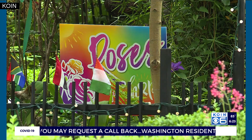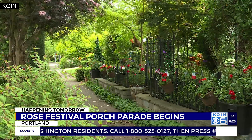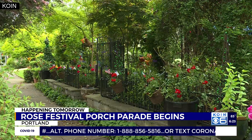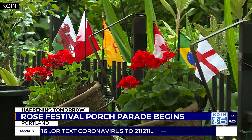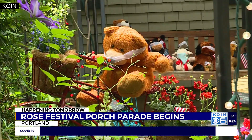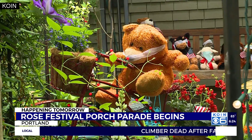That's not the only way to get in on the fun of this year's Rose Festival, because starting tomorrow the Rose Festival porch parade begins and you can be the star in this event. There are three different themes for you to pick from this year, and then it's your chance to get creative and decorate your front porch and your gardens for everyone to see and enjoy. Last year's porch parade included over 400 homes and gardens from all across the city.